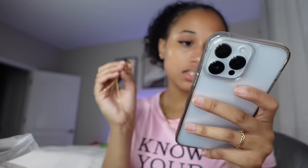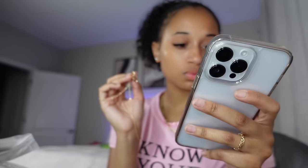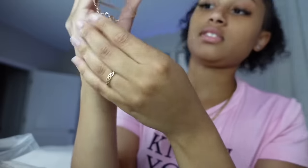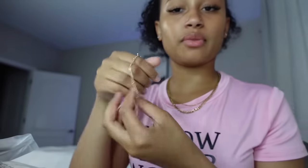So the first necklace was $1.97 with the sale, and then this necklace was $1.07. The next piece of jewelry I got is a nice two-layer necklace. This is the first layer, and this is the second layer, for $1.40.